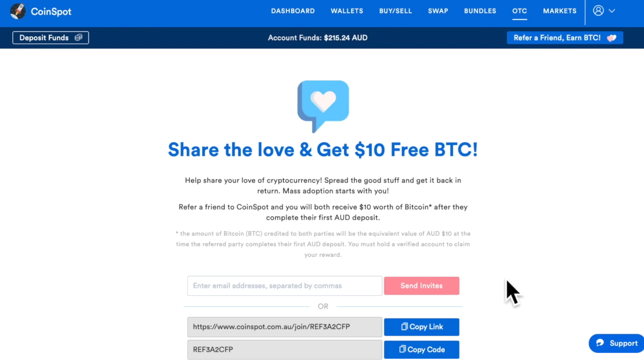It's also got an affiliate setup here where you can invite people and they get 10 bucks and you get 10 bucks. It's not much compared to other overseas companies, but the difference is the trading is much cheaper.